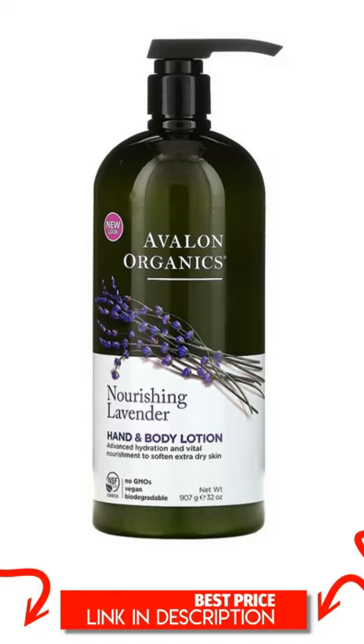Certified by KITU NSF/C305, the American National Standard for Personal Care Products Containing Organic Ingredients. Suggested Use: Daily use helps prevent and relieve extra dry skin. Most effective when used after bathing and hand washing.